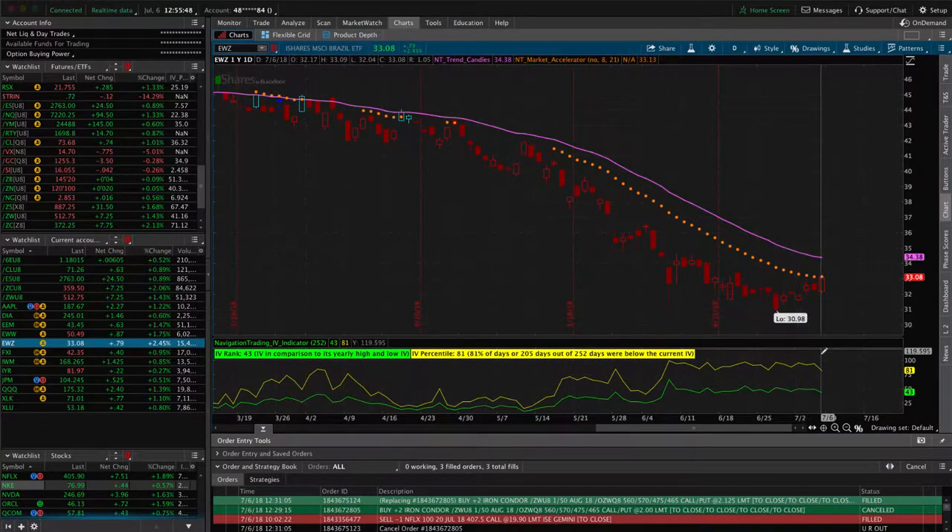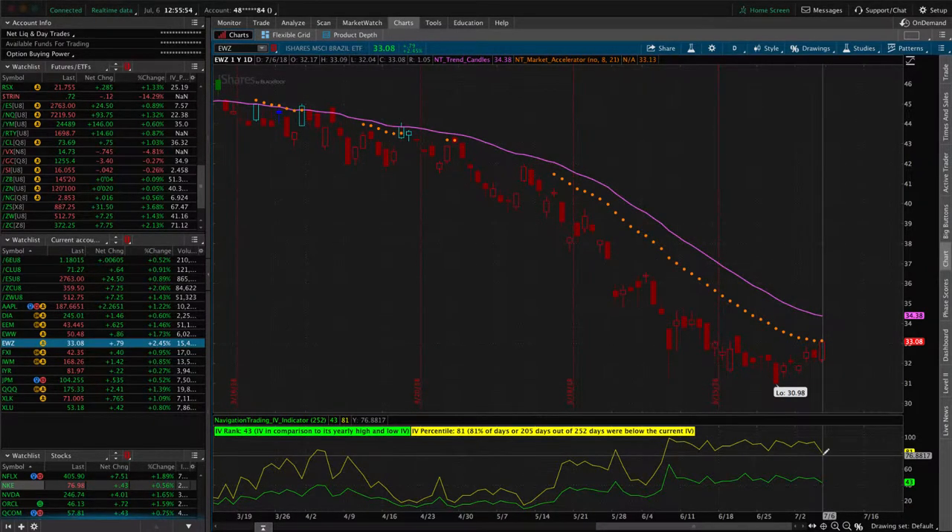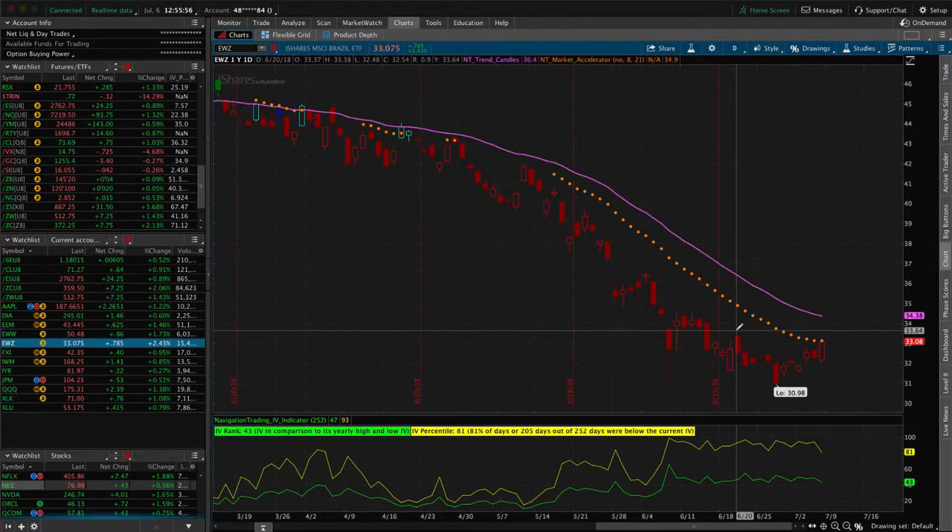If we take a look at the chart of EWZ, you can see that implied volatility is still continuing to stay high with this significant down move. So we're just continuing to play the game — add positions, book winners, and manage as needed.